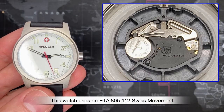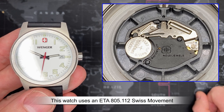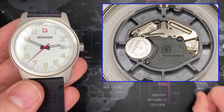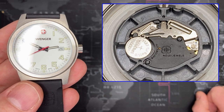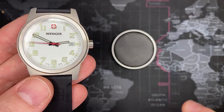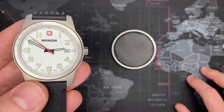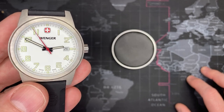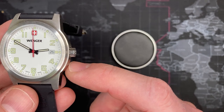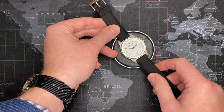The movement is a Swiss ETA movement — kind of a no-frills movement but super reliable. No jewels, nothing too significant, but it is a good solid reliable movement that will probably outlast the watch itself, as long as you change the batteries and don't let water intrude. There's a seal on the stem and shaft, so it works very well. Let's check out the lume before we do some measurements.